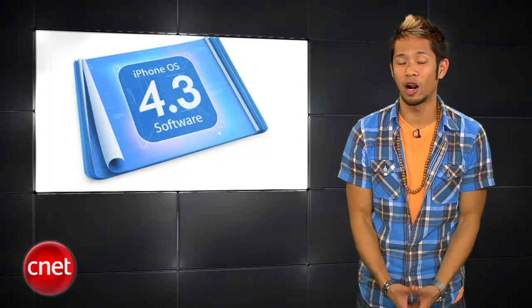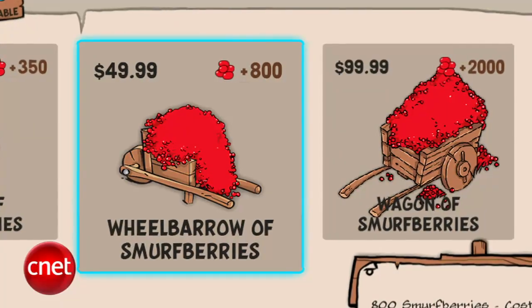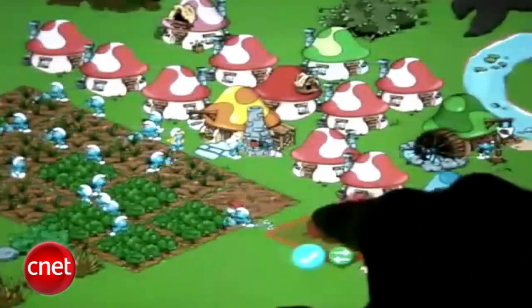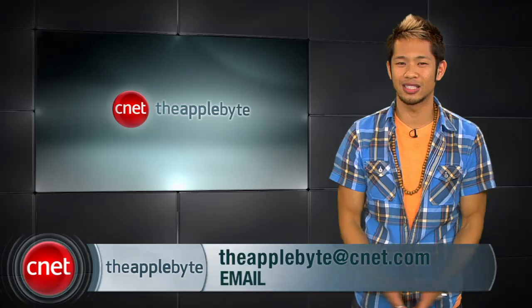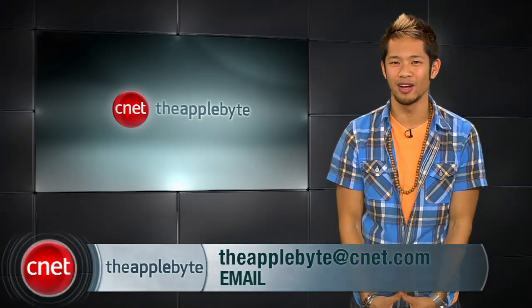This will hopefully prevent things like an eight-year-old girl racking up $1,400 in purchases of Smurf berries for the Smurf Village game — the same game my grown man younger brother plays during his free time. That's going to do it for this week's show. Send your emails to theapplebyte@CNET.com. I'm Brian Tong, thanks for watching, and we'll see you guys next week for another Bite of the Apple.